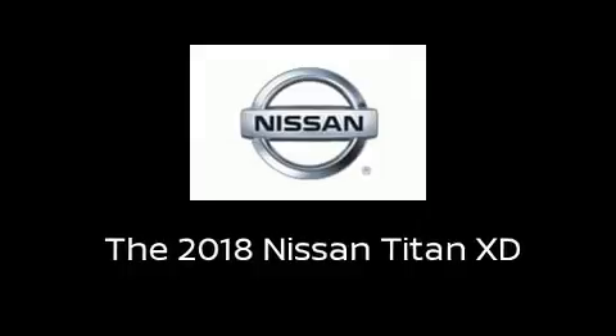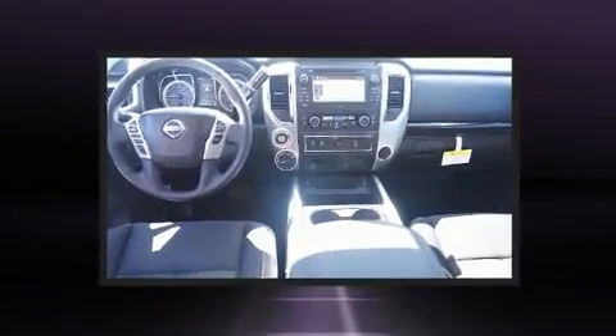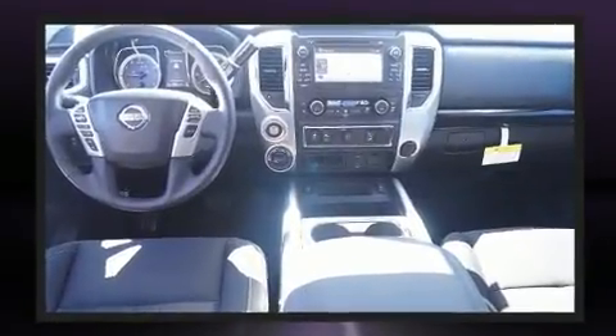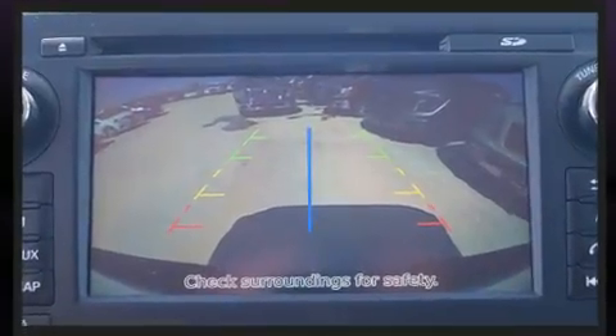Climb inside the 2018 Nissan Titan XD. A 5.6-liter V8 engine pairs with a sophisticated 7-speed automatic transmission, and for added security, dynamic stability control supplements the drivetrain.